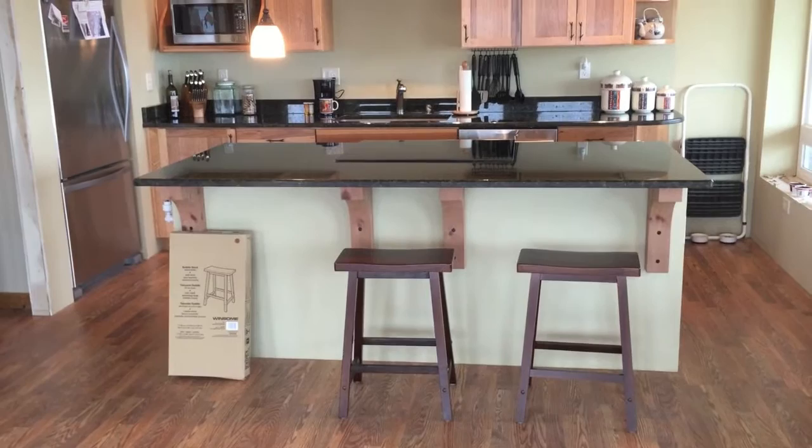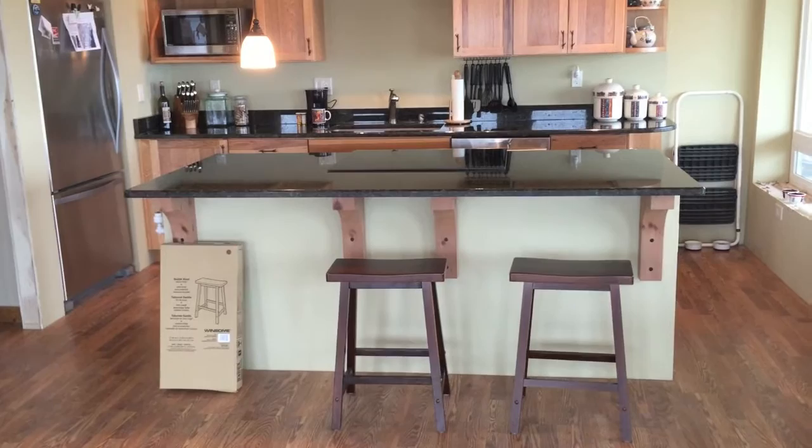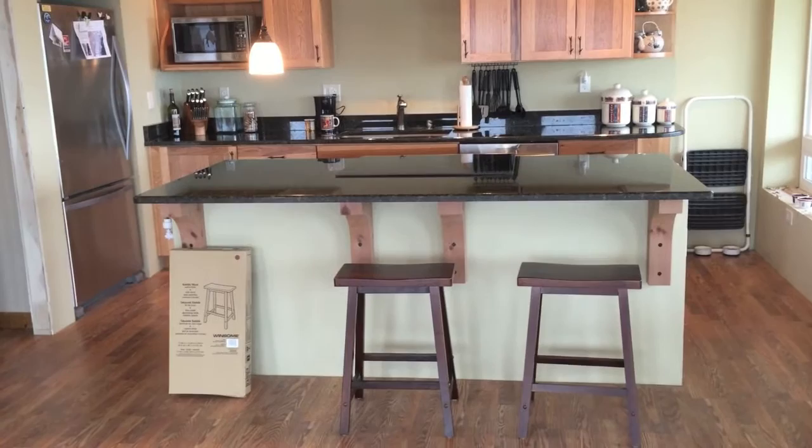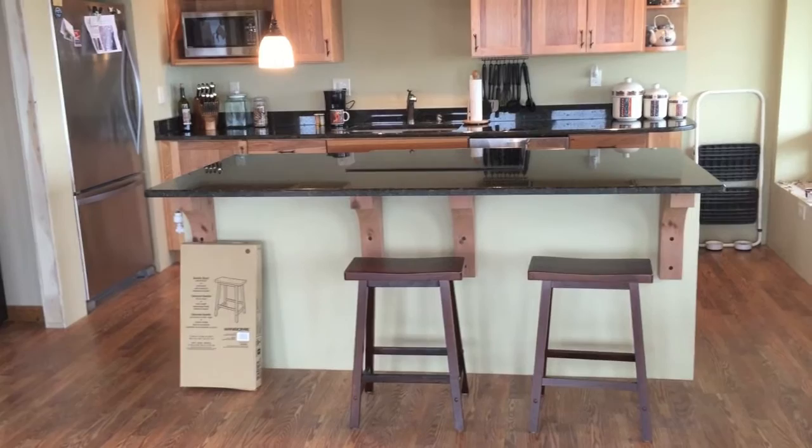A lot of people advised me to get more comfortable chairs with backs, and I hear you, but I needed stools right away and wasn't about to go searching for them. There are limited options here in the Wenatchee area, so I wound up ordering these.